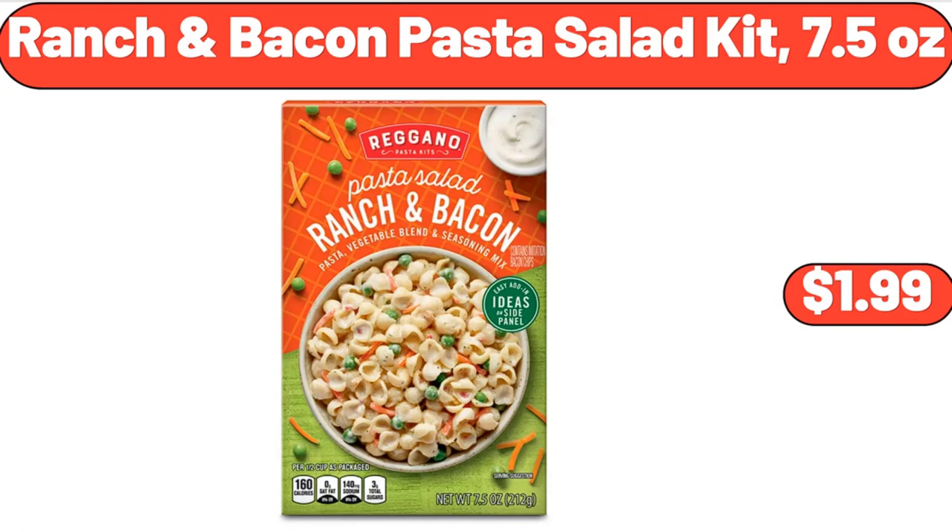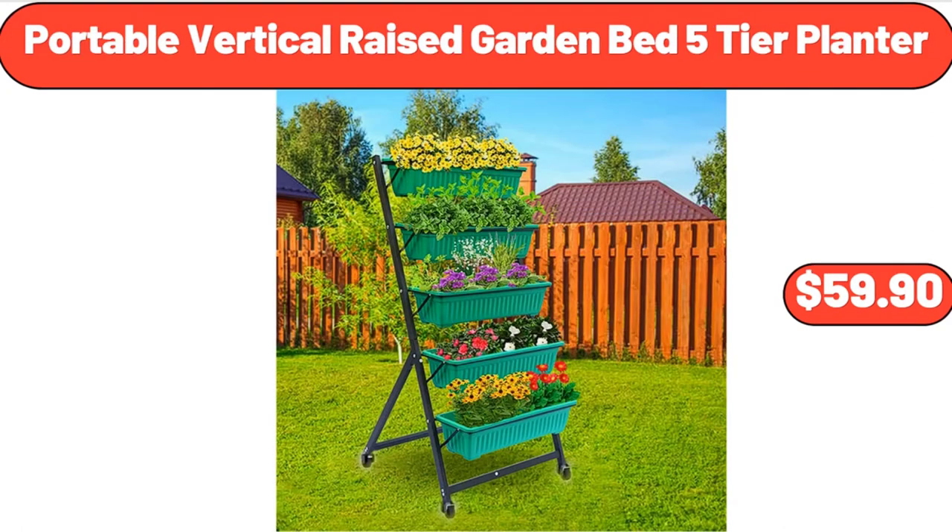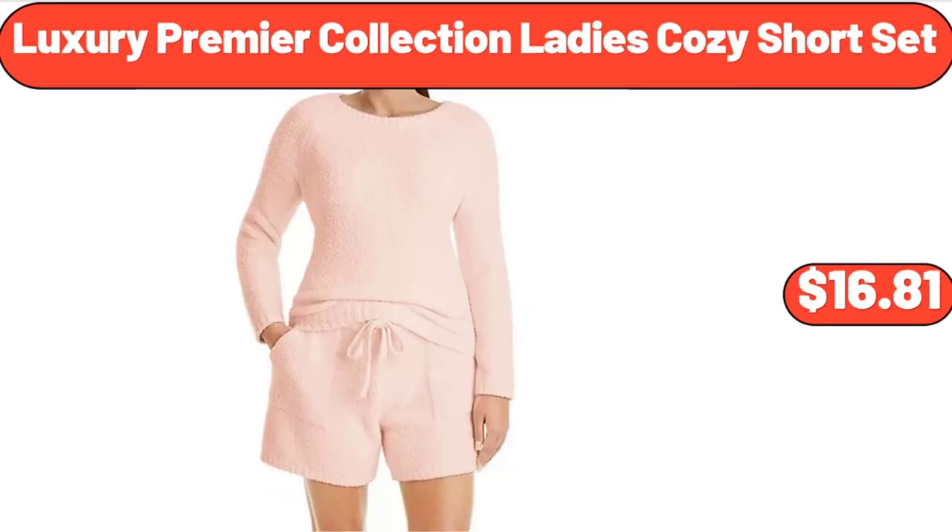Ranch and Bacon Pasta Salad Kit, 7.5 ounces, $1.99. Portable Vertical Raised Garden Bed 5-Tier Planter, $59.90. Luxury Premier Collection Ladies Cozy Short Set, $16.81.